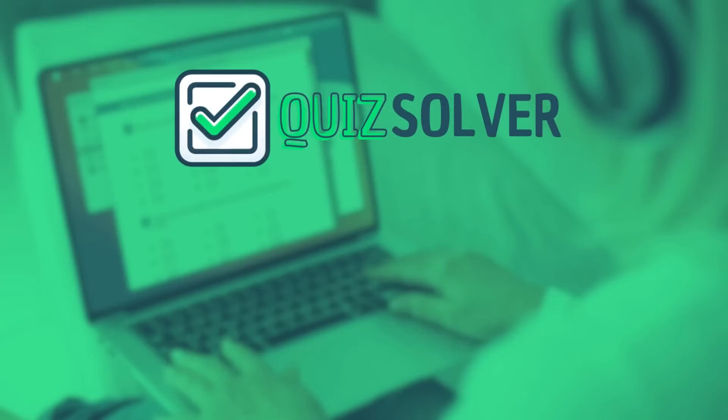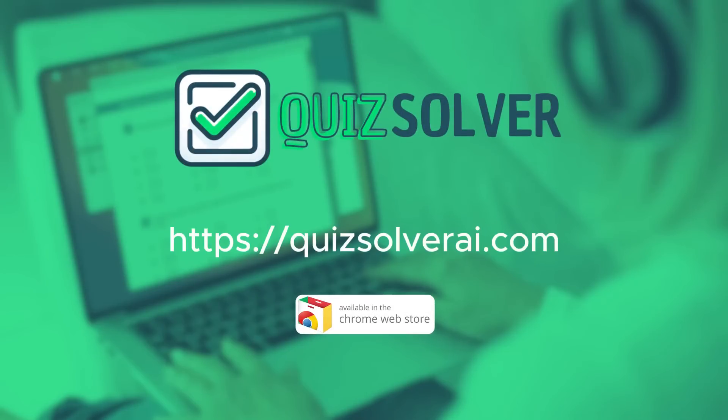From students to lifelong learners, Quiz Solver is here to guide you towards academic success. Join the Quiz Solver community today. Visit QuizSolverAI.com to learn more. Don't wait — install the Quiz Solver extension on your Chrome and start mastering your quizzes.